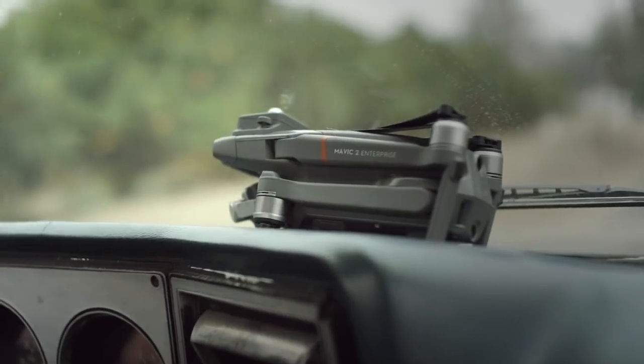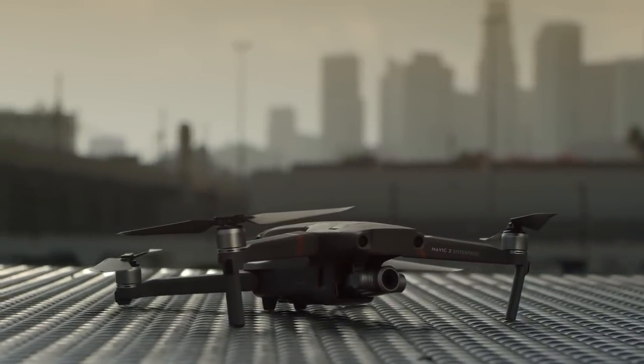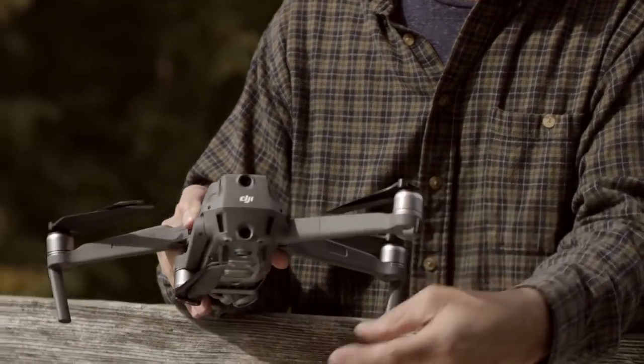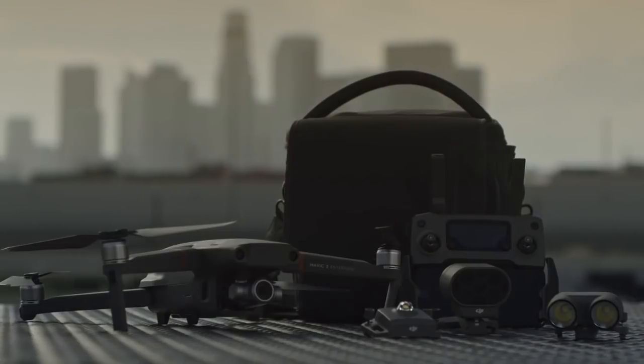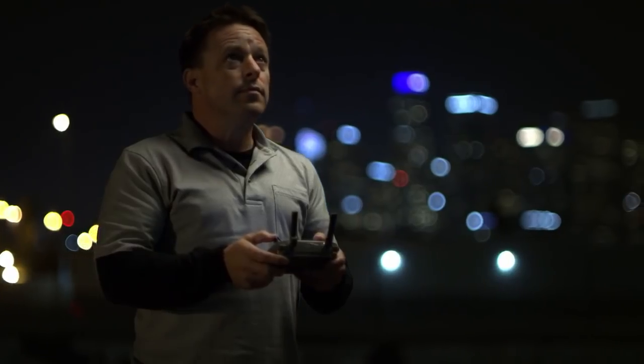Unique and specialized jobs demand a device that's not only by your side but also revolutionizes the way you work. The Mavic 2 Enterprise is your new ally in the sky. Its compact design makes it ready when you are, with an advanced toolset that empowers you to overcome any challenge safely and efficiently.